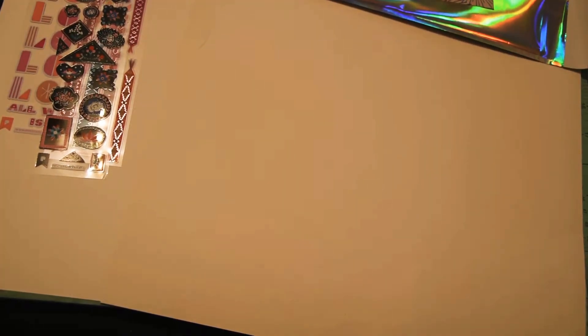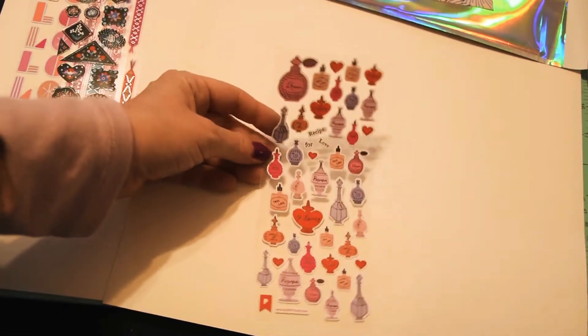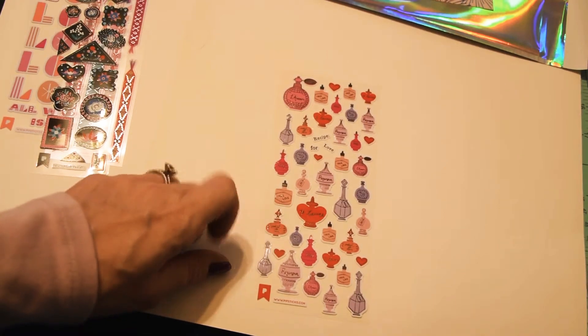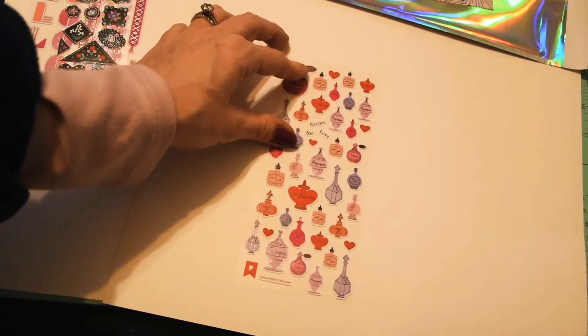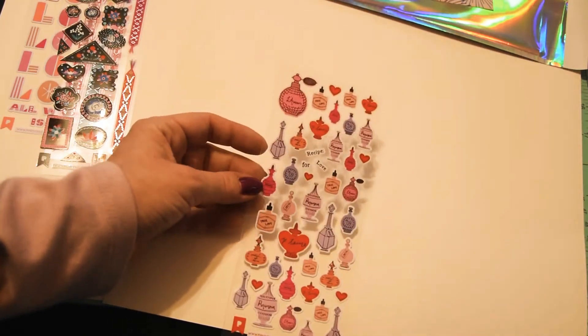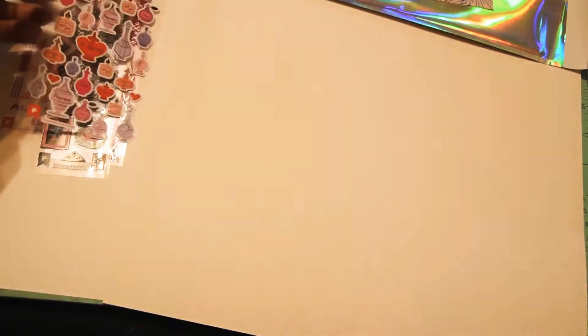Oh my goodness, these are like vintage perfume bottles — that is so cute! I love how it's Valentine's Day but you could still use it otherwise. It's like a recipe for love — super cute — all little different perfume bottles!